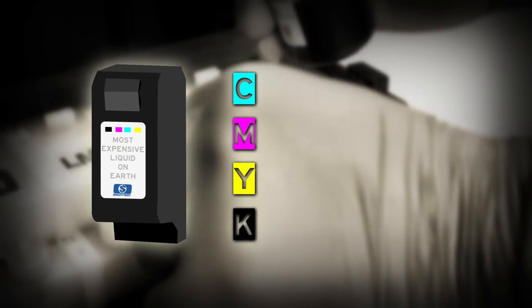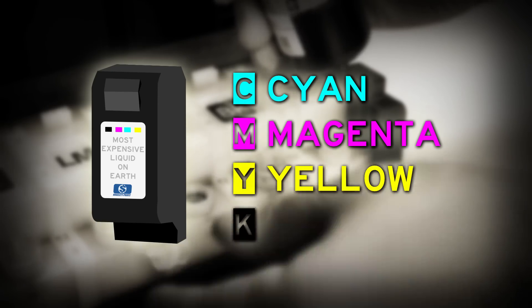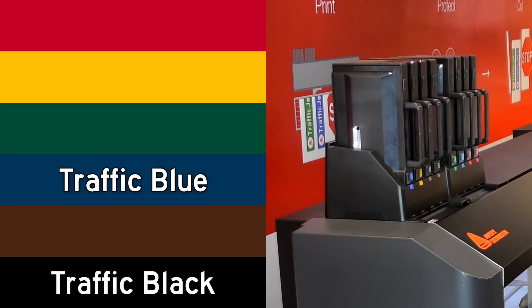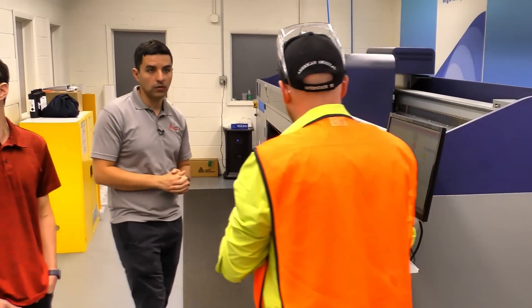Your inkjet printer at home uses four colors: cyan, magenta, yellow, and K — which is black. TrafficJet printers use ink that's the exact color the road sign needs to be: the right blue, brown, yellow, red, green. With a large printer like this, you could print your guide signs, your stop signs, and anything in between.